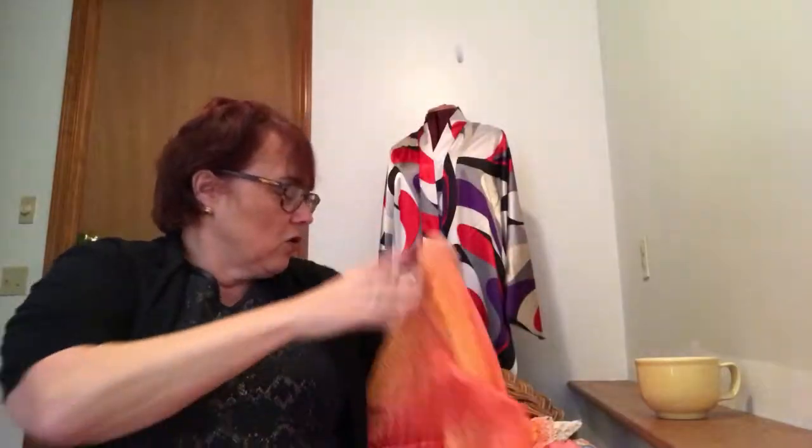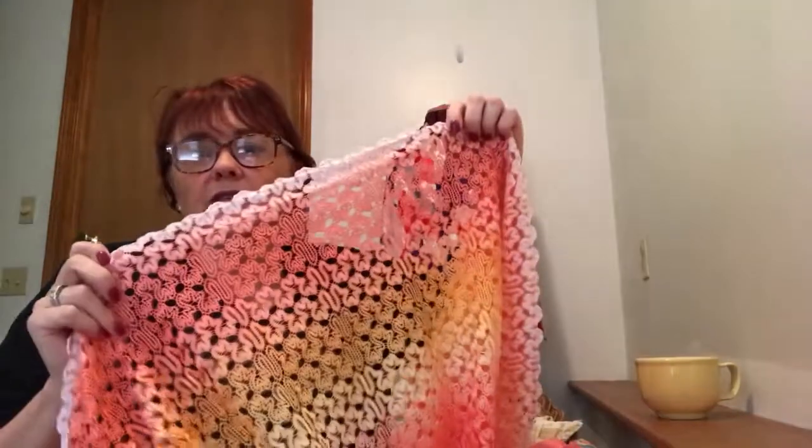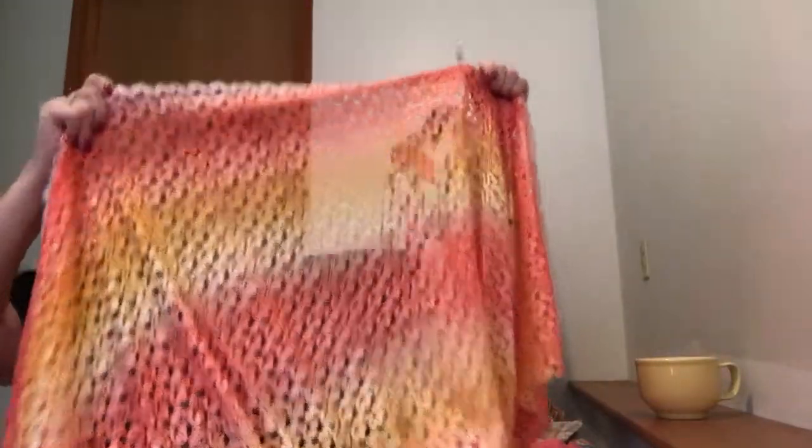The other fabric I purchased for this project is a coral ombré lace — I've already cut some of it. Look at the edge on that; isn't that the cutest edge you've ever seen? It will be on the bottom of the fabric. It's just a great ombré lace. I'll pop a picture of the finished one up on screen.